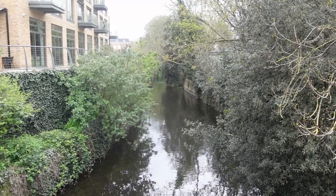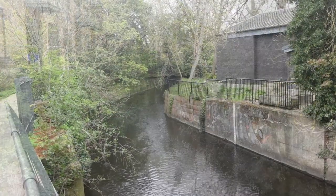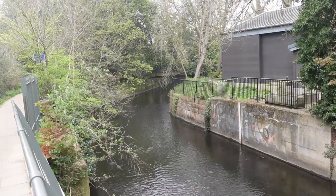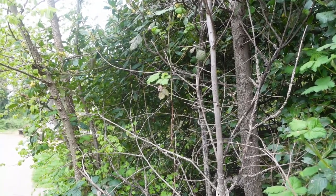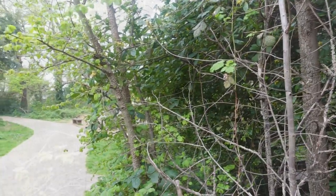Just before returning to the station, I'm looking at the River Crane, which flows through Twickenham and empties into the Thames. It's about an eight mile walk if you want to walk along the river, but I'll save that for another time.